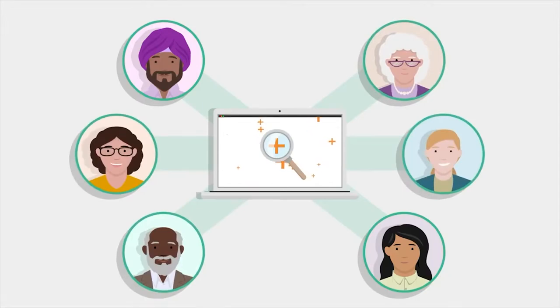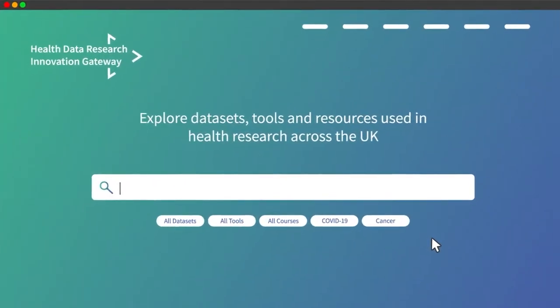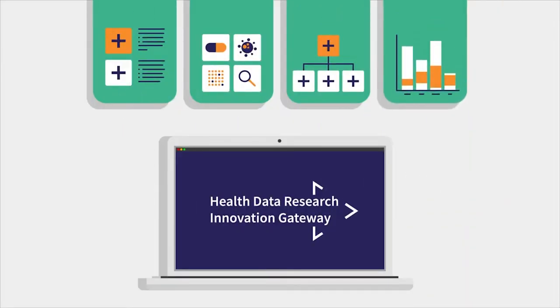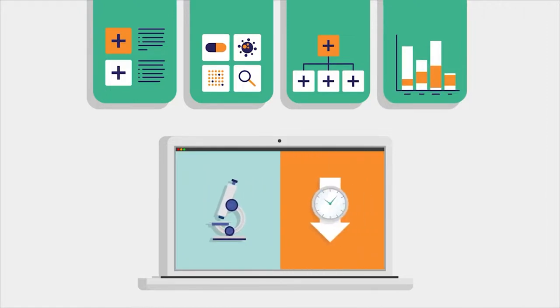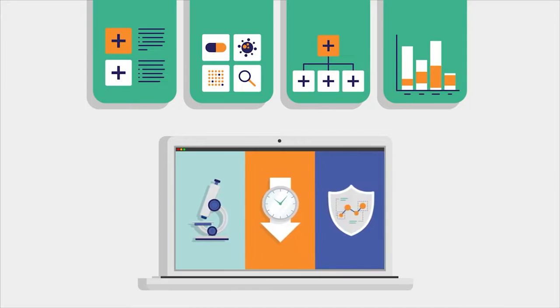The Health Data Research Innovation Gateway will help you discover datasets that might be useful to your project. Once you have identified some possible datasets, you'll want to learn more about the Data Custodian, their data access processes, the nature of their data and whether it will meet your needs.